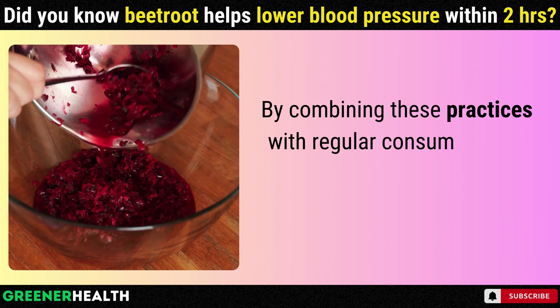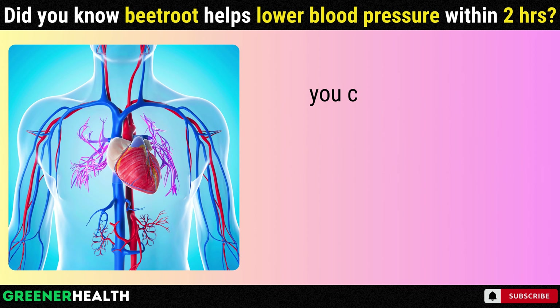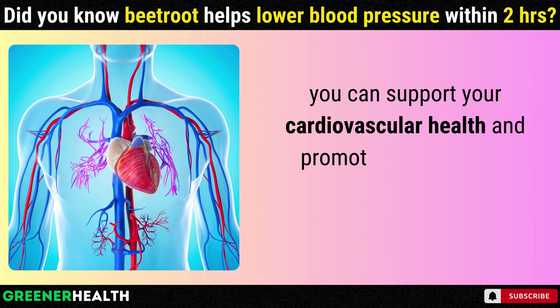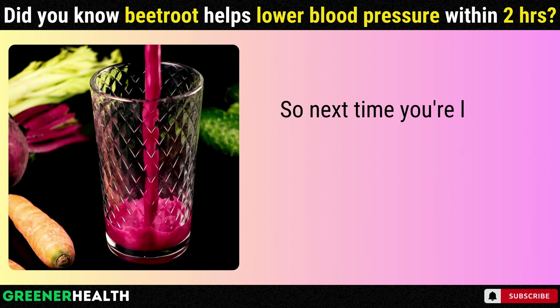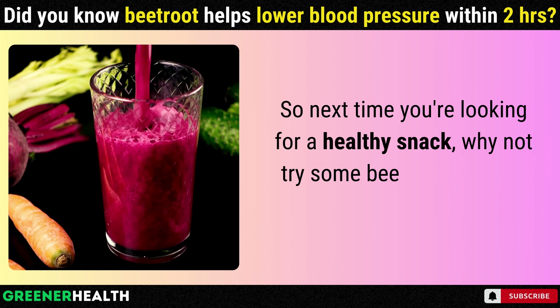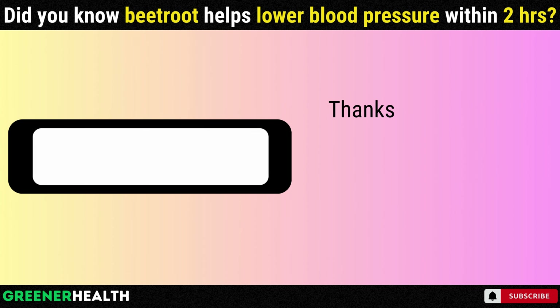By combining these practices with regular consumption of beetroot and other heart-healthy foods, you can support your cardiovascular health and promote optimal blood pressure levels. So next time you're looking for a healthy snack, why not try some beetroot and give your heart a little extra love? Thanks for watching.